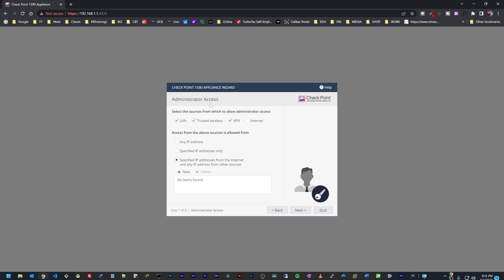Now it's asking where the admin can connect from: LAN — of course; trusted wireless — of course; VPN — maybe later; and internet — no. Here I need to specify the IP addresses from which the admin can launch that connection. For now, let's just do any IP address so we don't have any restriction.